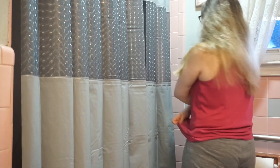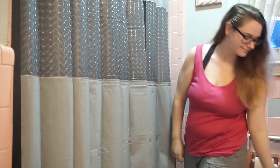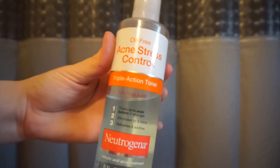Now it's time to hop in the shower! Fresh out of the shower — trying to look cute but just looking awkward.